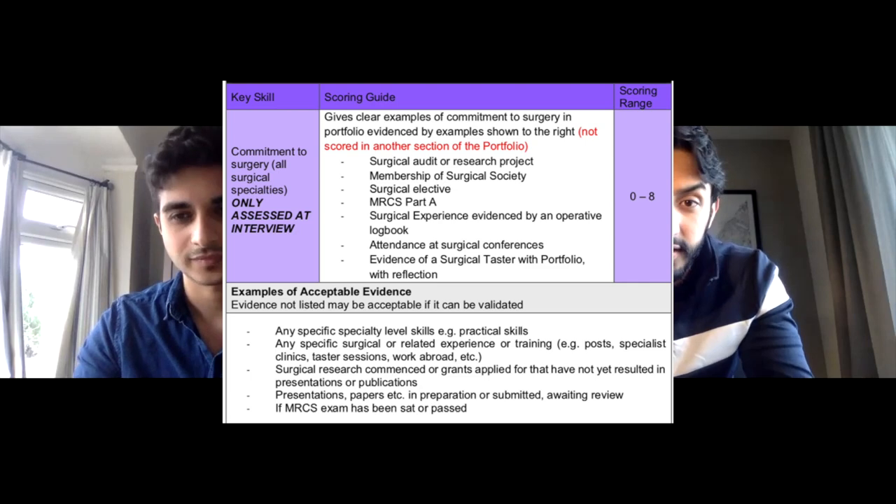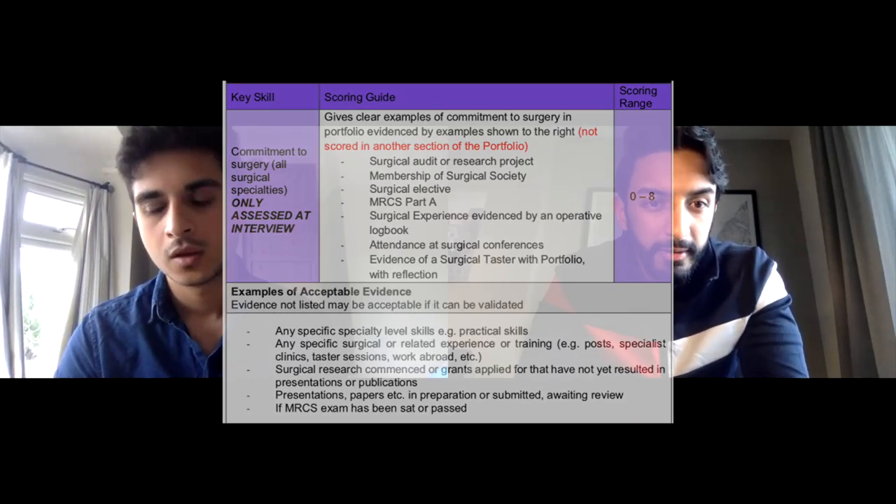Commitment to surgery is a very big section. At the interview station, they expect things in that section that you don't have anywhere else — you can't use the same audit or project that's already in your publications or QI section. You can show further commitment through doing another separate audit or project. I did some collaborative surgical projects with Star Surge — I was on the Recon and the X-trial. Having membership of a surgical society is also useful — an affiliate membership of the Royal College of Surgeons is about £10-15, and ASIT membership is about £60-70. RSM membership counts too.